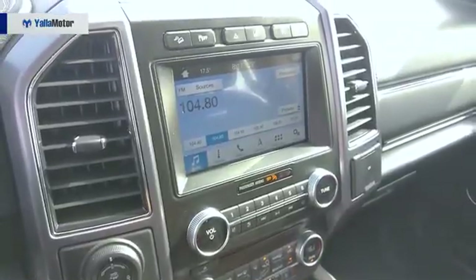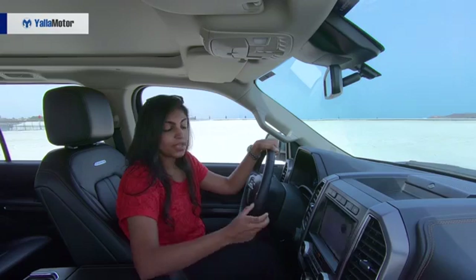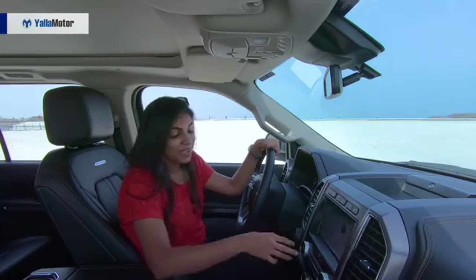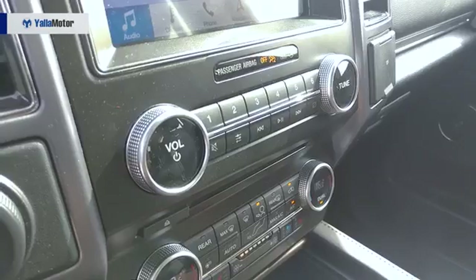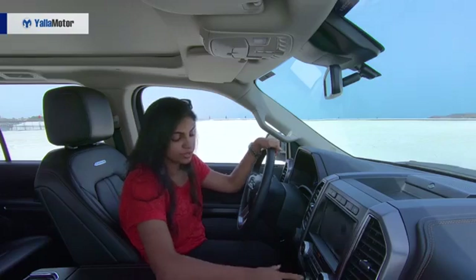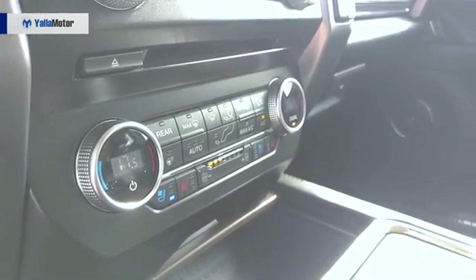Coming over to the center console and talking infotainment — this is a Sync 3 system with Android Auto and Apple CarPlay, smartphone integration, and it has Wi-Fi, which is really amazing. Underneath that, you have a CD player, which you honestly don't find these days, so it's pretty cool that it has that. Beneath that, you have the AC controls. It also has the option of heated seats, heated steering, and cool seats as well.